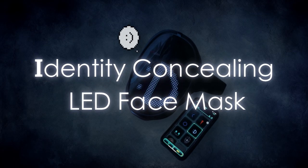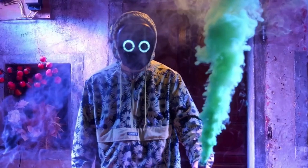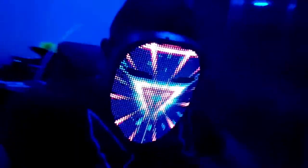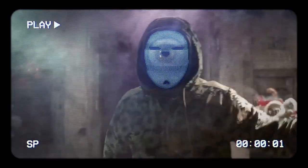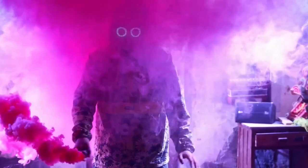Identity-Concealing LED Face Mask. A spy's best tools are often the ones that blend in, just like an identity-concealing LED face mask. This gadget is a master of disguise, appearing as an ordinary face mask, but in reality it's a high-tech device that uses light-emitting diodes to create a mesmerizing display. This mask not only conceals the wearer's identity, but also distracts and confuses onlookers with its dazzling light show. It's fully adjustable and comfortable to wear for extended periods. Whether you're blending into a crowd or making a quick escape, this LED face mask ensures you remain unrecognizable.